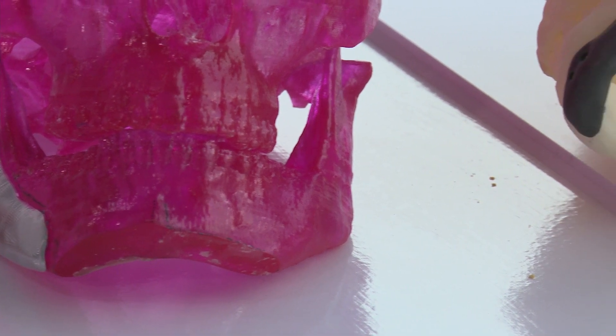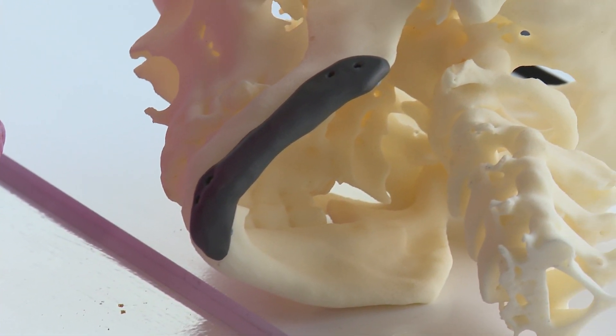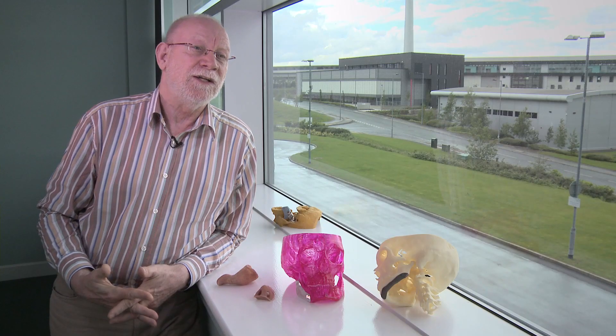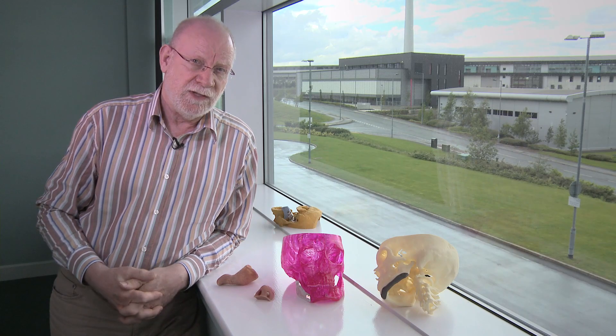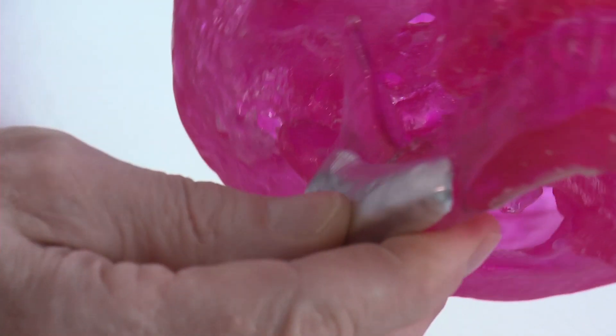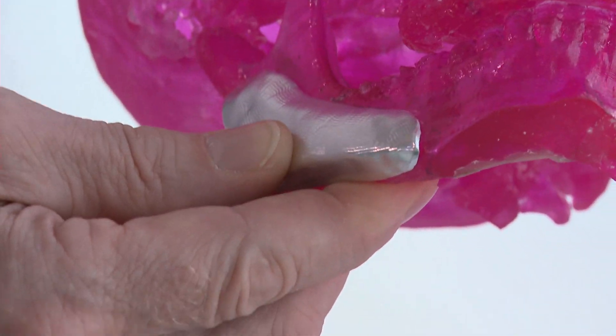I got introduced into additive manufacturing about ten years ago and realized at that time that additive manufacturing is an ideal opportunity to produce customized prostheses for patients who have lost part of their facial features. For example, this is a patient who had an asymmetry of the lower jaw, and so we made a prosthesis for this patient using selective laser melting technologies in titanium — but everyone has to be customized to the individual patient.